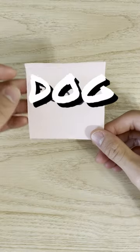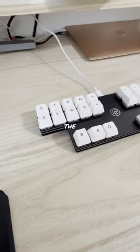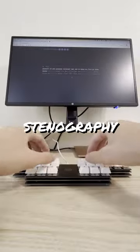This is how I spell the word dog. Haha, it's wrong. Or is it? You are looking at the world's fastest method of typing. It's called stenography.